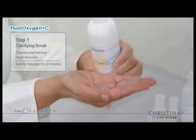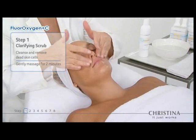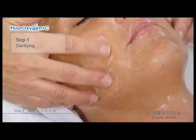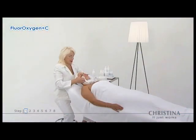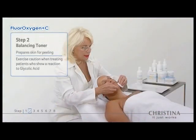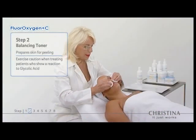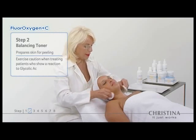Step 1 cleanses the skin and removes dead cells. Step 2 prepares the skin for peeling by decreasing the skin's pH and indicating skin sensitivity to glycolic acid.